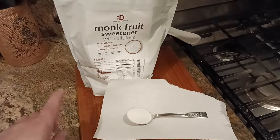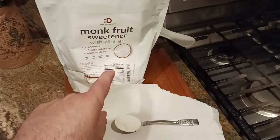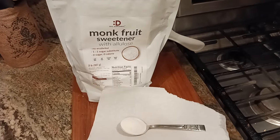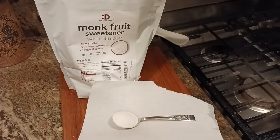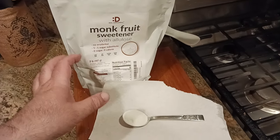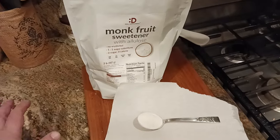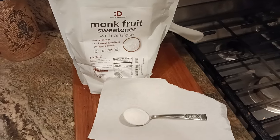So let's say you took a teaspoon of regular table sugar and then you took a teaspoon of this — this is going to taste a little bit sweeter. I'd say by about 20% more. So what does that translate into? You could use 80% as a replacement for sugar.